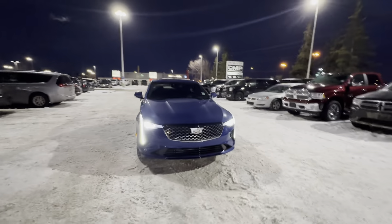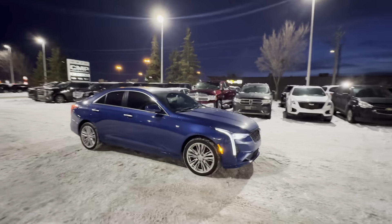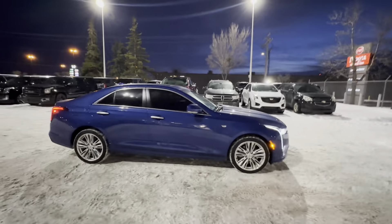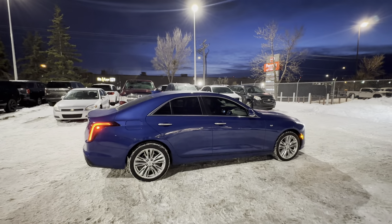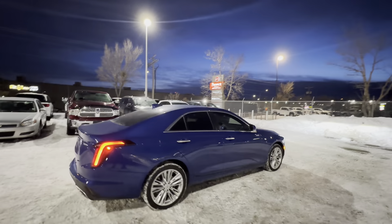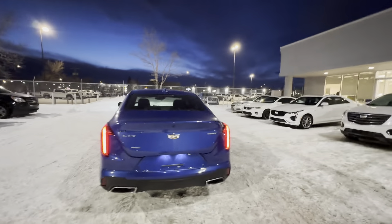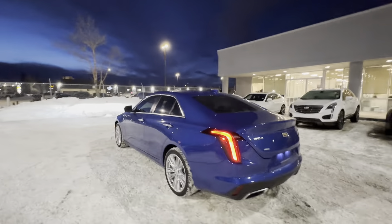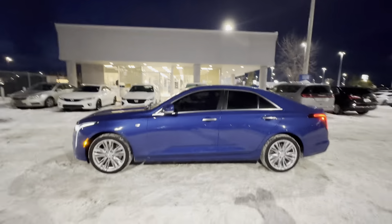Now let's talk about this color. It's called Wave Metallic, and I think it is the perfect balance of sportiness and classiness, and I think it really suits this car well. The lines really pop, it's eye-catching, you don't see it everywhere, and it's a color instead of your normal whites, blacks, and grays on the road. This really stands out.